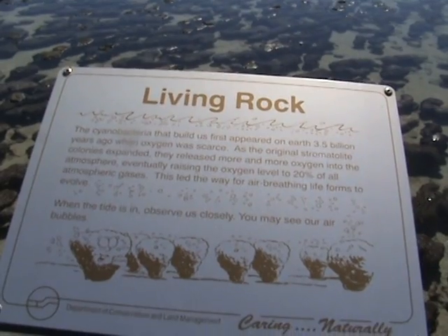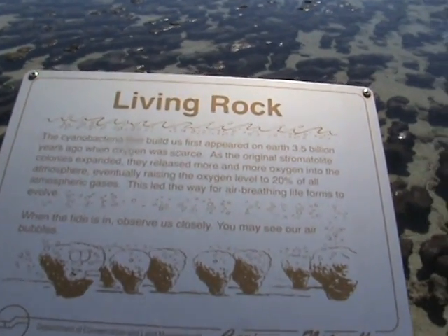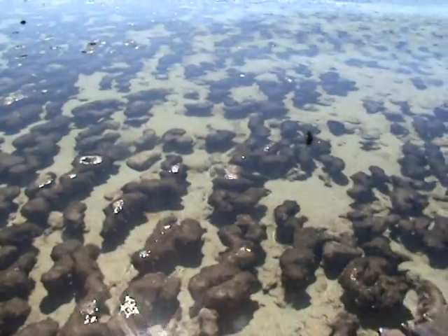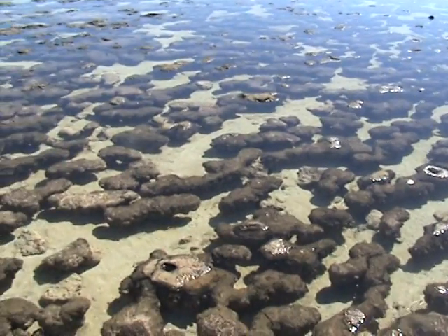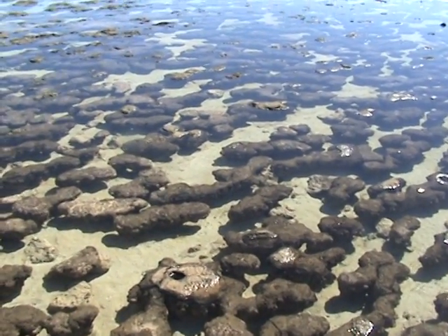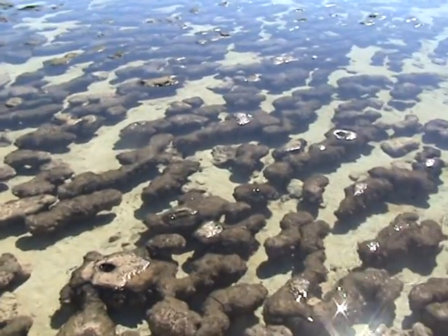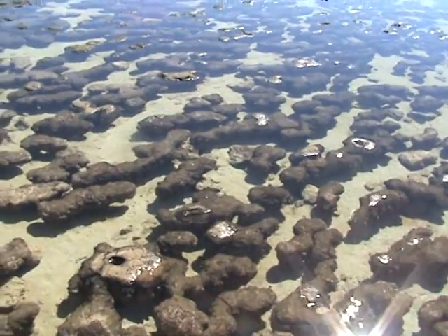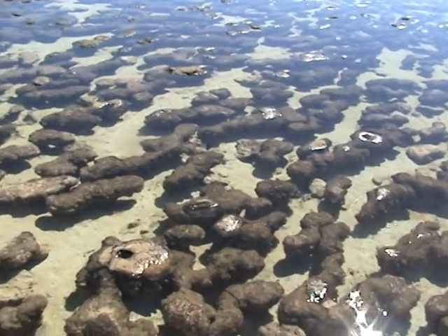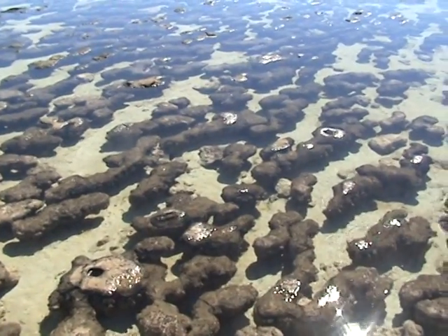When the tide is in, observe us closely — you may see our air bubbles. So, what you are looking at now is a modern form of life that was formed — the cyanobacteria, as this sign says — 3.5 thousand million years ago.